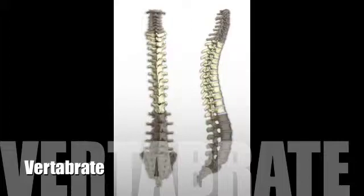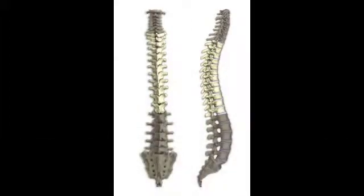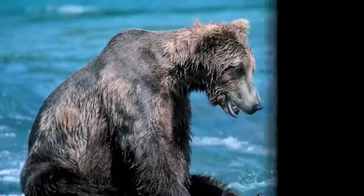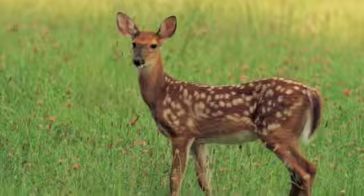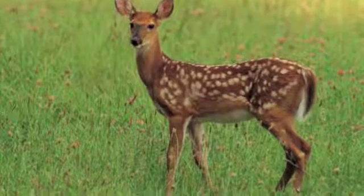The first trait of a mammal is a vertebrae. A vertebrae is a spine. A spine gives an animal's body shape. You also have a spine that runs down the middle of your back. Here are some animals with vertebrae.